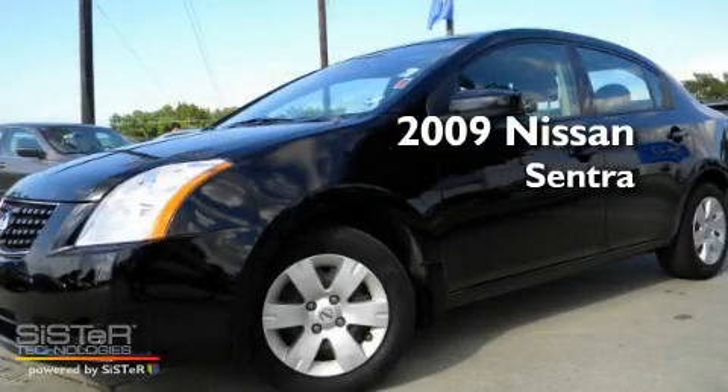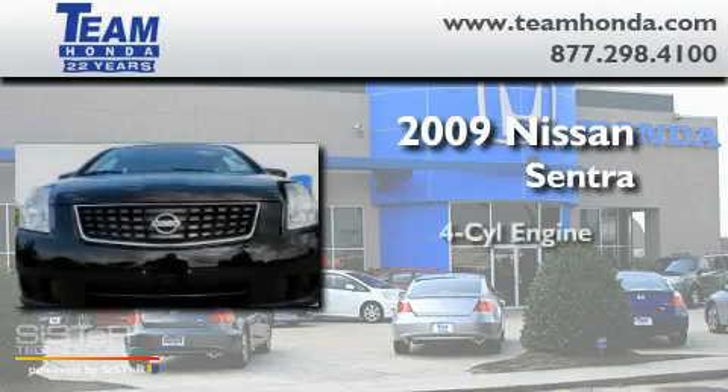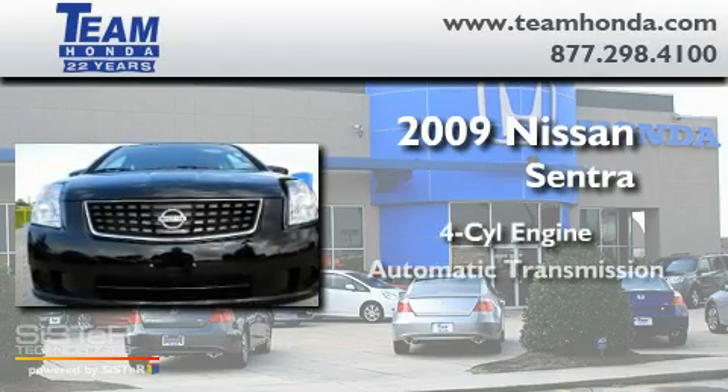This is a 2009 Nissan Sentra. It features a four-cylinder engine and an automatic transmission.